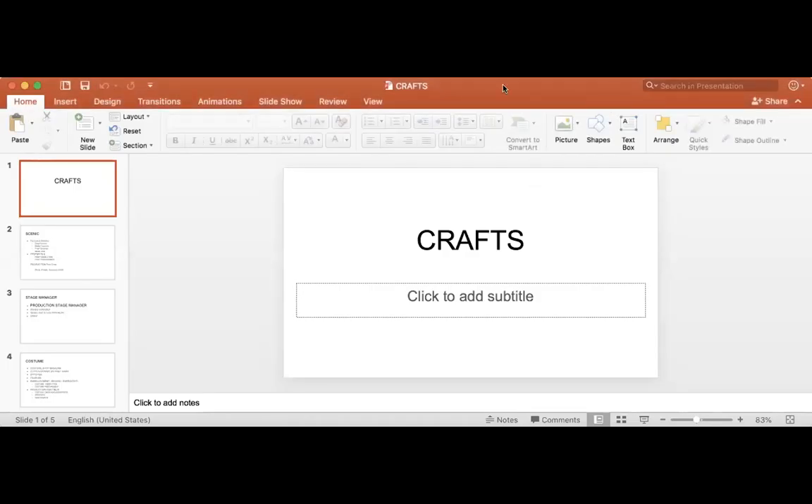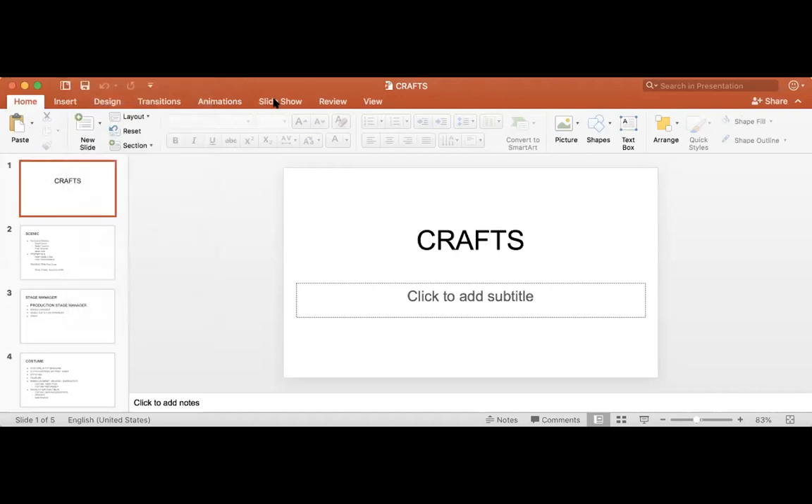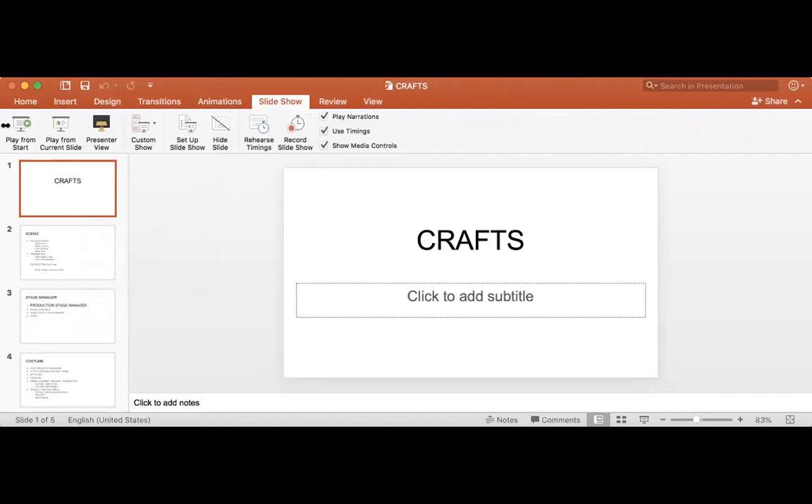So the crafts of the theater. When we talk about the crafts in theater, we are talking about the people who are responsible for taking the design from two dimensional to three dimensional.